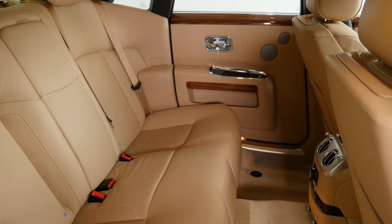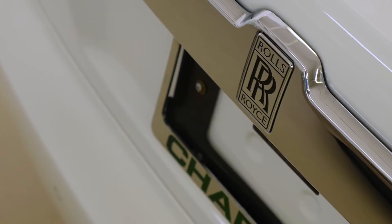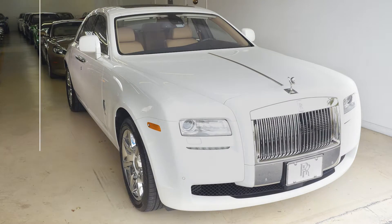The car is in perfect condition. It comes with all its books and keys. It's all original — it's never had any paintwork. It's certified by Carfax and it's stunning in every respect. Thank you very much.